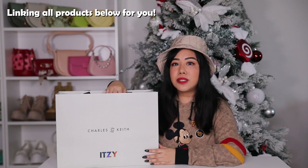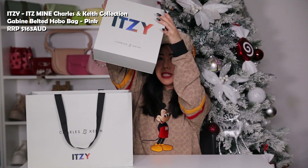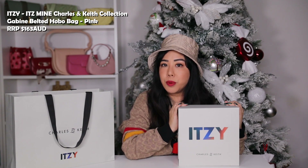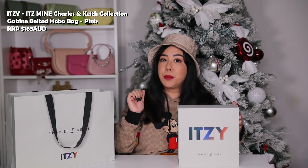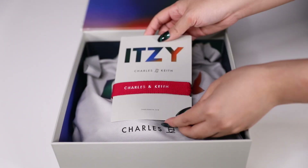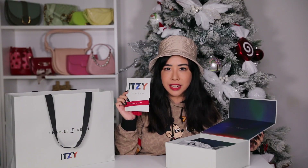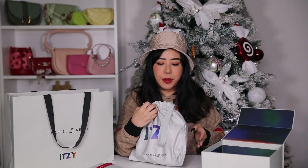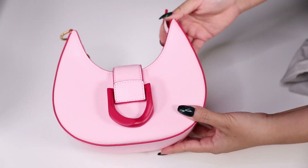The first item we're unboxing from the ITZY 'It's Mine' collection is the Gabine Belted Hobo Bag. It comes in five colors: pink, green, blue, black, and cow print — and of course I got the pink one. Inside the box, it comes with a little woven bracelet that has 'Charles and Keith' on it — pretty cute. The back is tasseled up, which is a really unexpected but cute addition.